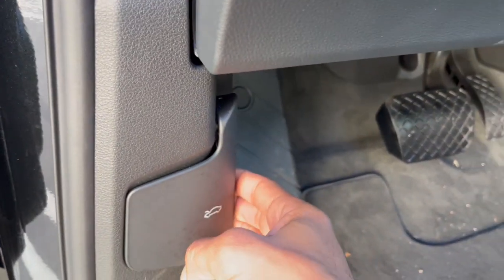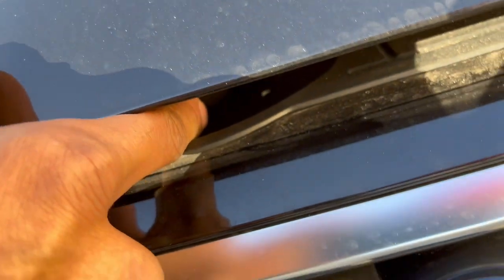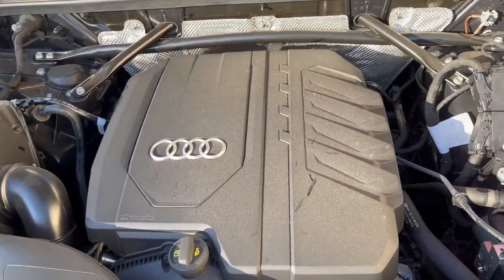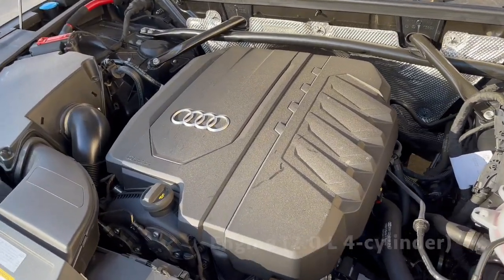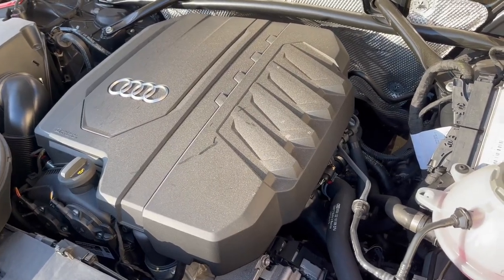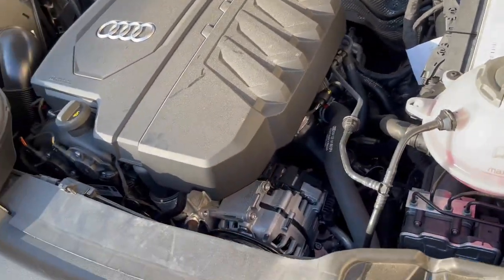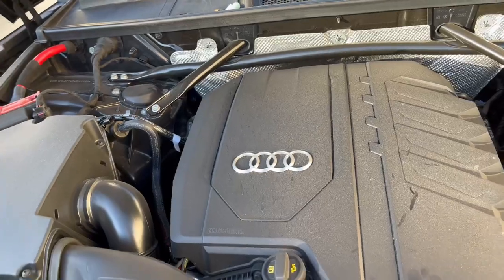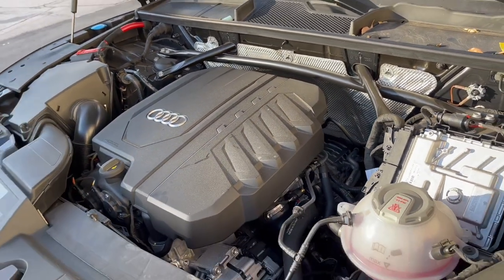To pop the hood on your Q5, you want to pull this lever, then come here — there's another lever underneath. Push that over and that allows you to pop the hood. Now you can see underneath the engine bay. Everything is pretty much simple, minimalist, and closed off. This engine cover does come off in need of an emergency or to change a cable or spark plug, but it is recommended that you take your Q5 to a qualified and certified dealership to have maintenance done.